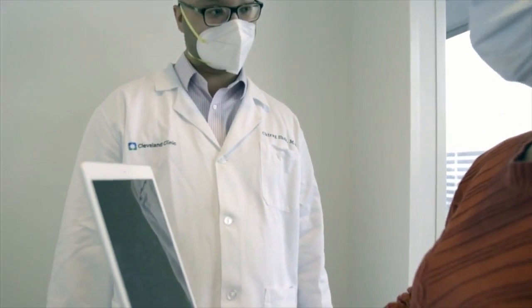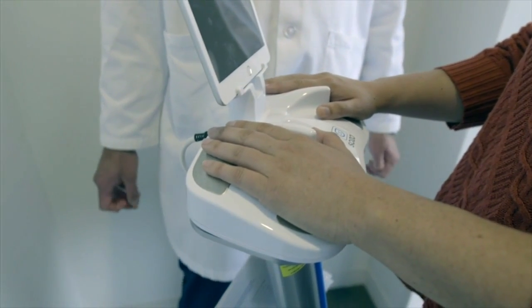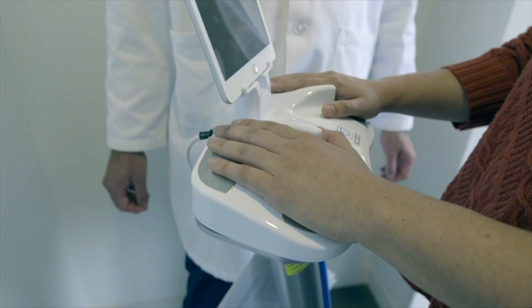When it comes to treatment, it varies based on the severity. In some cases, a woman may be given a compression garment to wear to help with the swelling. Physical therapy and surgery may also be necessary.